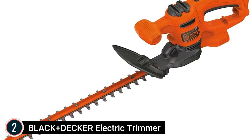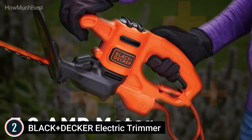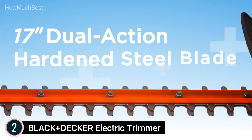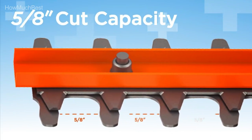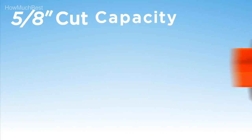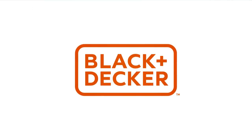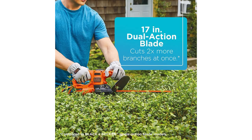With its lightweight design, built-in T-handle, and full-length trigger, this trimmer is built for less fatigue and more control while cutting. Never run out of power when improving bushes, shrubs, or trimming overgrowth. This 17-inch electric hedge trimmer is lightweight, compact, and comfortable to maneuver. The dual-action blade helps reduce vibration, while the built-in cord retainer prevents unintended unplugging. The hardened steel blade makes fast, low-vibration cuts on branches up to 5/8 of an inch, for simple and easy handling.